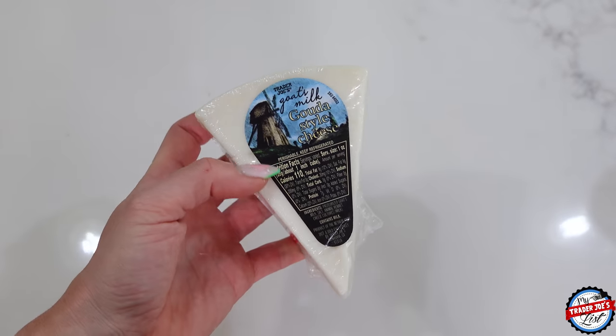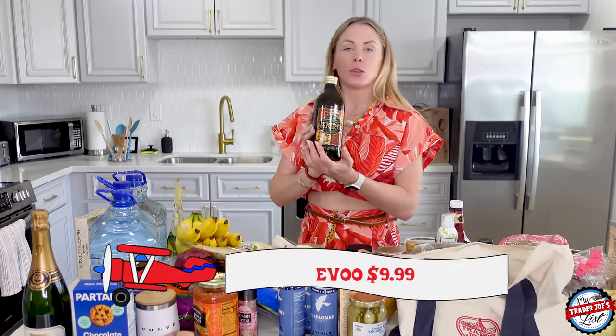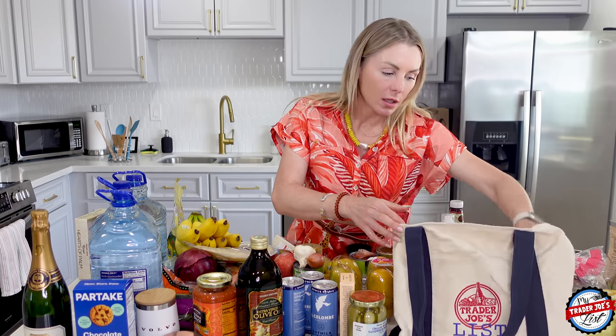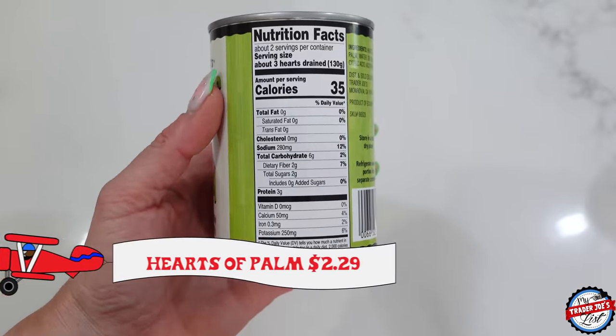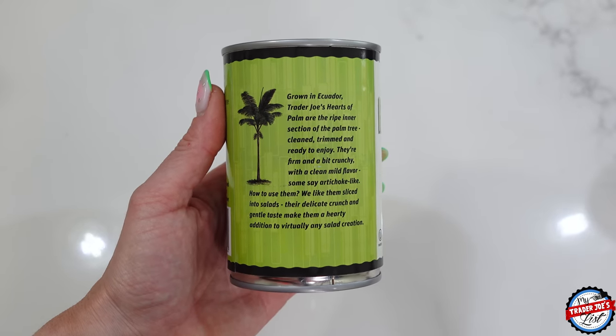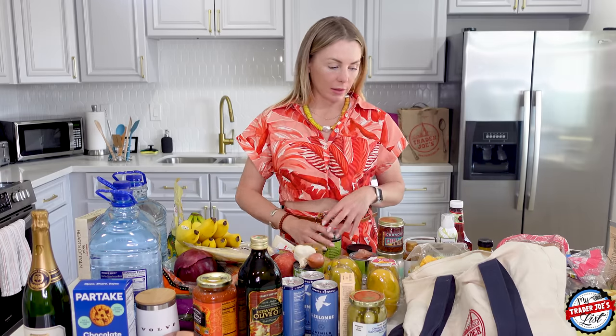I picked up extra virgin olive oil, cold pressed. There's no way I'll use all of this here — this will be my donation to the Airbnb. Hearts of palm: you cannot beat the price at Trader Joe's, I think it's a couple bucks. Slice them into little rounds and throw them in your salads — super delicious, great flavor. I should have bought pine nuts too — those would go really well. There's a place in LA called URTH Cafe and their earth salad is all about hearts of palm with pine nuts.